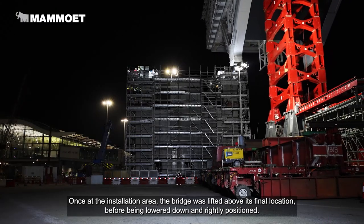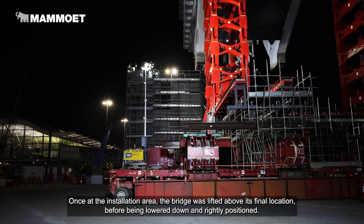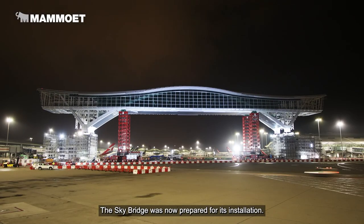Once at the installation area, the bridge was lifted above its final location, before being lowered down and precisely positioned. The Sky Bridge was now prepared for its installation.